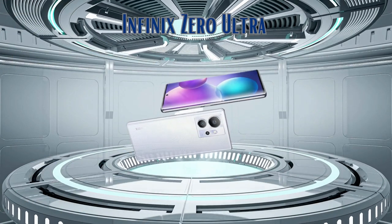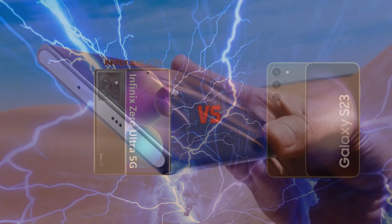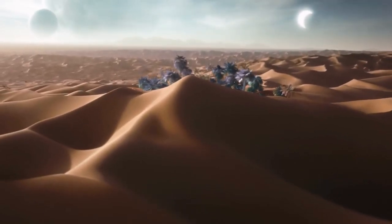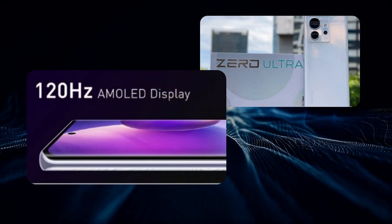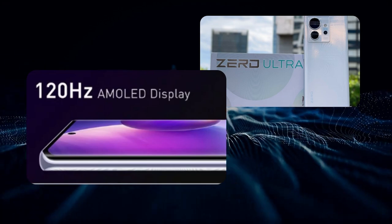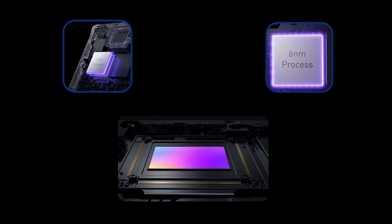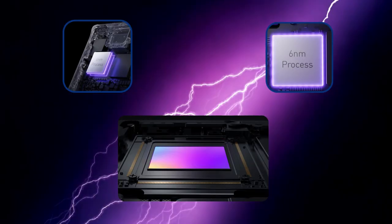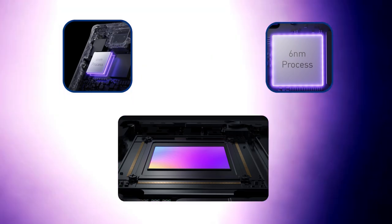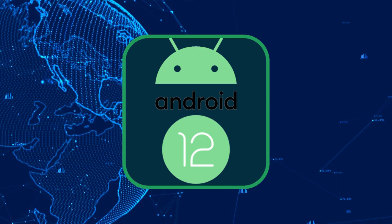There's been a lot of buzz around the Infinix Zero Ultra — but is it really worth the hype and the price tag? Let's find out. It features a curved AMOLED panel with a 120Hz refresh rate and a peak brightness of 1,000 nits, perfect for outdoor usage — though the curved display might not be everyone's cup of tea. Under the hood, it rocks the MediaTek Dimensity 920 processor, decent for day-to-day tasks but not the best for gaming. It's still running on Android 12 — a little late to the party, Infinix.